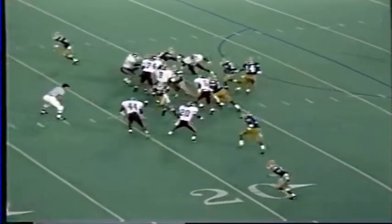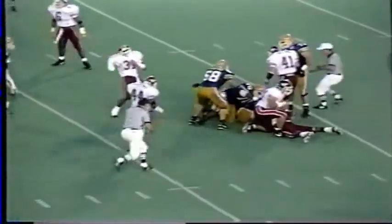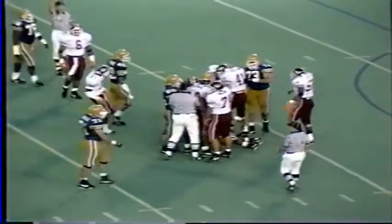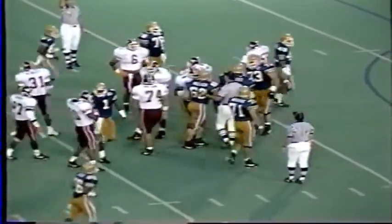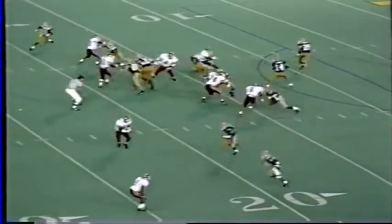A single setback, run-and-shoot formation with four receivers. The running back is Martin, and he tries to run off right tackle and is snowed under by the Hokies' Jeff Holland. Very hard to run the ball inside. Curtis Martin — three carries, zero yards.